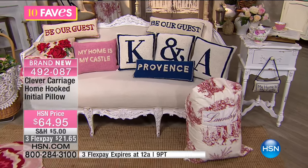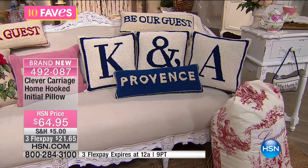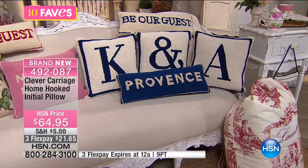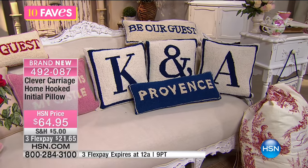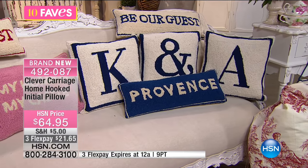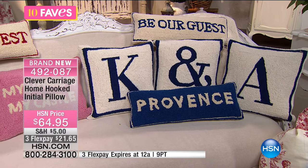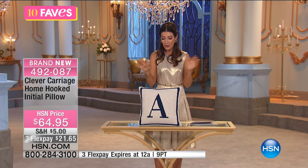It's $64.95. We also have an ampersand or the and sign. So you can have initials — you can almost have a monogrammed look. You can pick the initial of your loved one, your children, maybe your pets. I would probably pick the initial of my pet, or go ahead and pick one out for yourself.